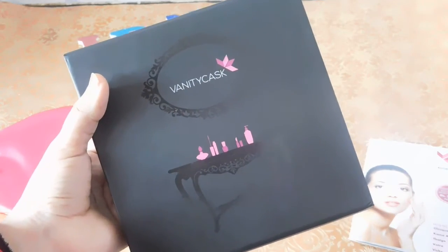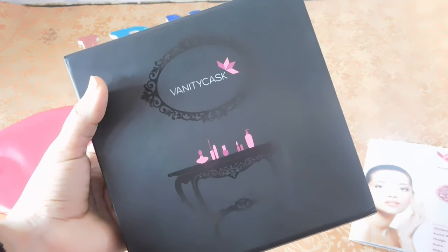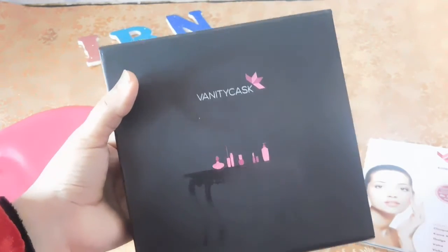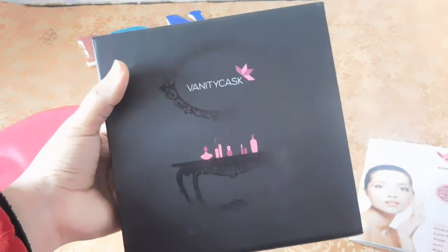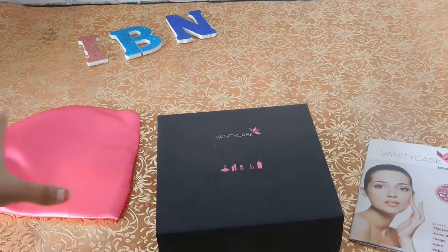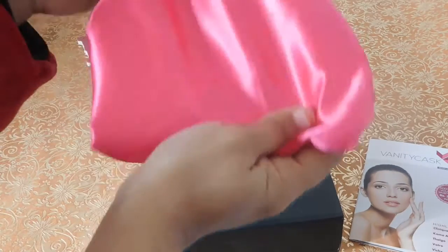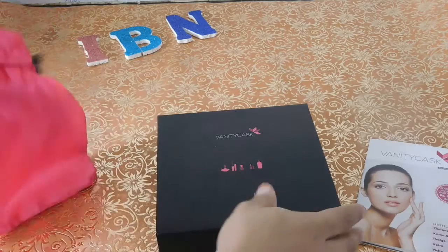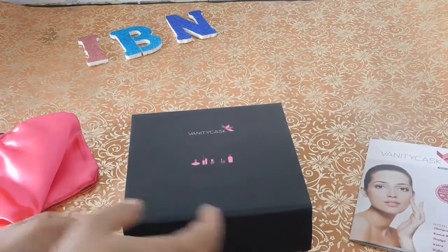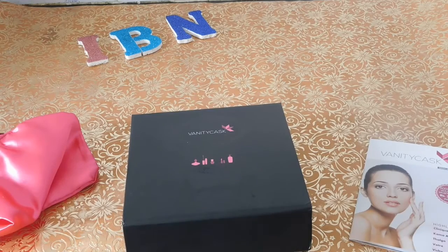This month was a beauty box, and next month they will be dealing with a hair box — all hair products. So guys, what do you say about this box? Did you love the packaging and the beautiful pink pouch, and all the products? Do check out their website — I'll be linking it in the description box below. Until then, take care, bye!